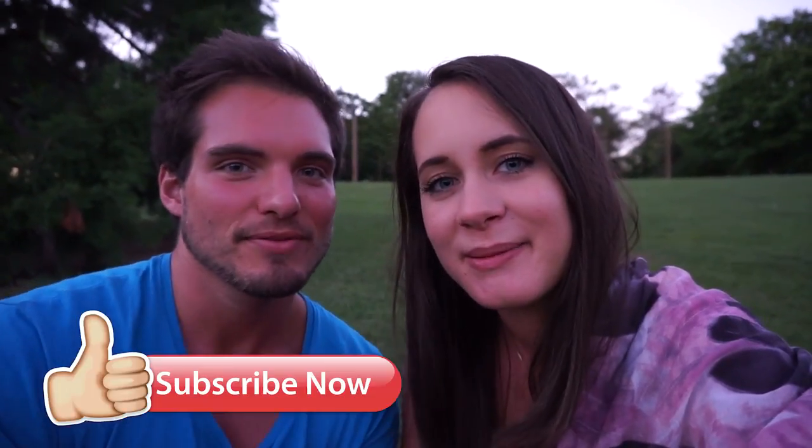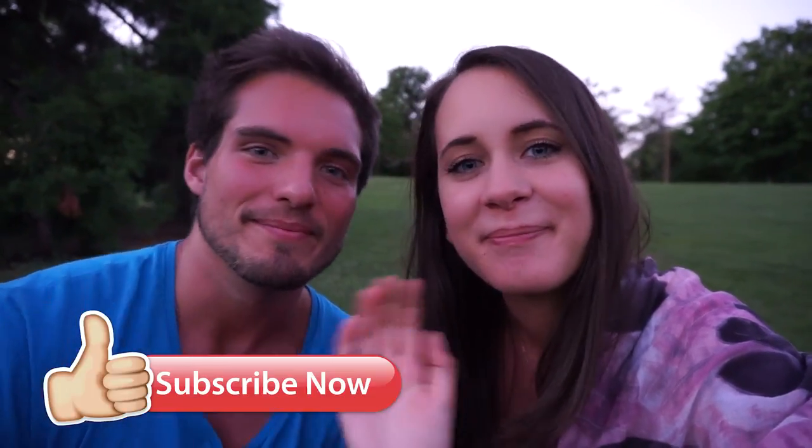We hope you enjoyed this video. If you did, please give it a big thumbs up and subscribe to the channel. See you next time, bye!